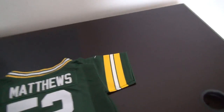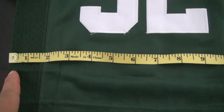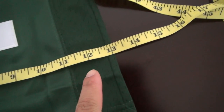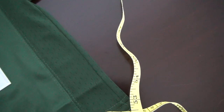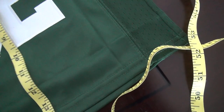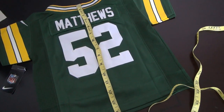Let me show you the size for this title jersey. The width is about 16 inches. And the length is about 14 inches.